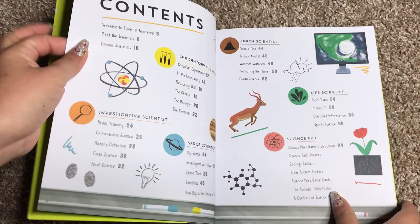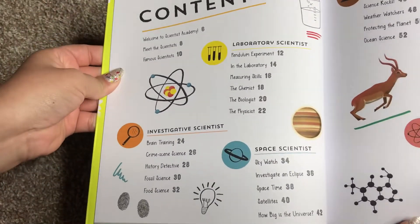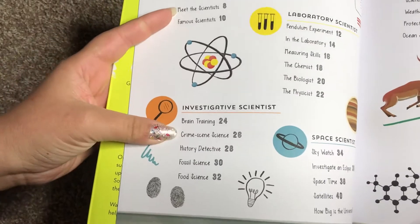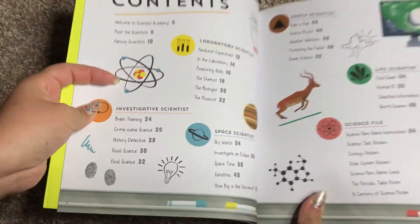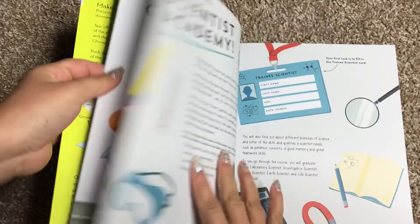Here's Scientist Academy. It goes through and talks about a laboratory scientist, an investigative scientist, a space scientist, earth, life, and science. And then you have your science file at the end.